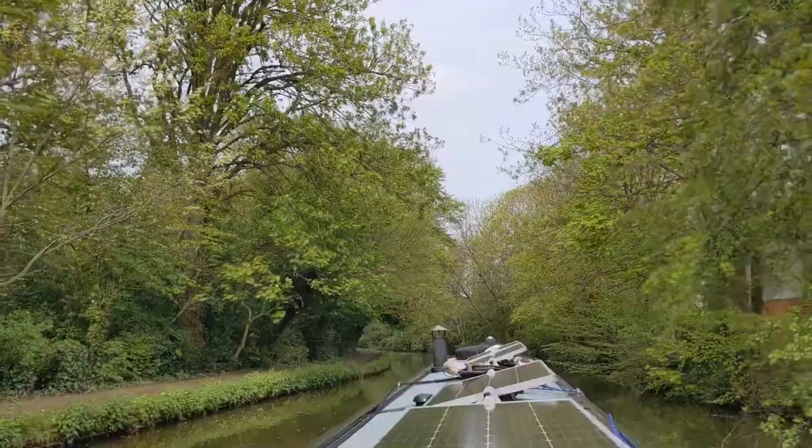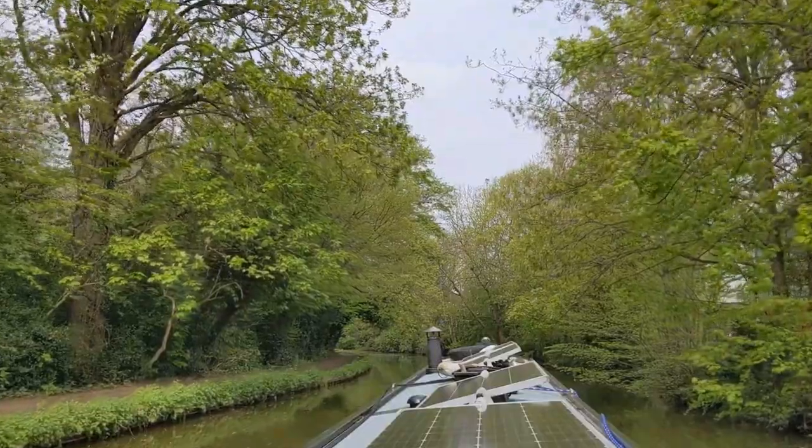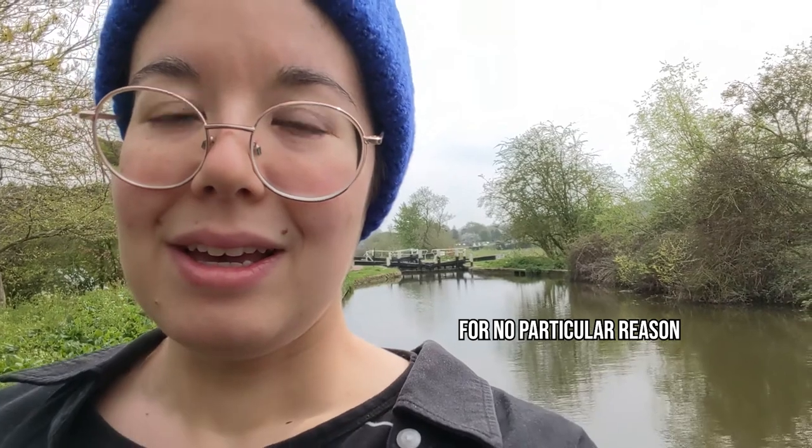We're cruising today, leaving Berkhamstead and heading to Tring - a cruise we've done quite a few times now. We've been in this area for a while. The plan is for me to have a little practice at driving. It's a beautiful Sunday morning, let's go. My drive ended in stressed tears and Stu had to take over, but yeah, time to try again.